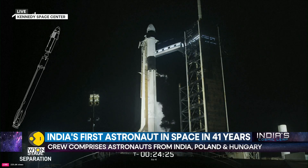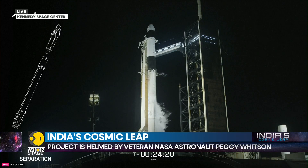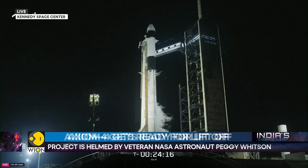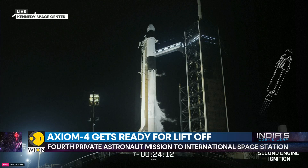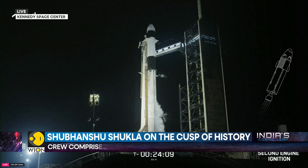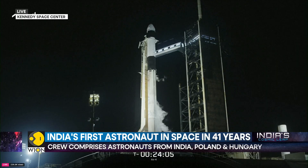Stage separation is when the first stage detaches from the second stage, with the first stage making its way back to Earth for landing as the second stage continues on its journey. The third event is SES-1, or second stage engine start number one, where the Merlin vacuum engine lights up and propels the second stage, along with the AX-4 crew and Dragon, into orbit.